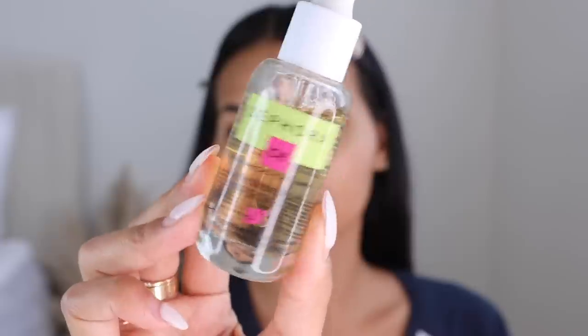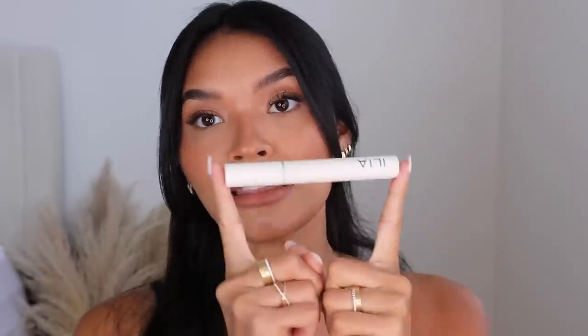First up we have the Sephora Ultra Glow Serum, which has Vitamin C and E in it. It's a serum but it's super lightweight — it kind of reminds me of an essence almost. I've been wanting to try the Sephora Collection brand because I've heard really great things about their skincare. You guys know I love anything that's a glowy serum, and when I was using this morning you could see how much glow was added to my skin, so I'm really excited to continue using it.